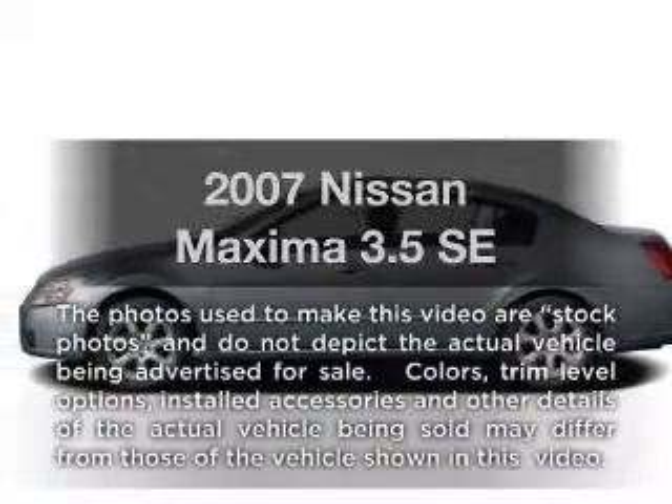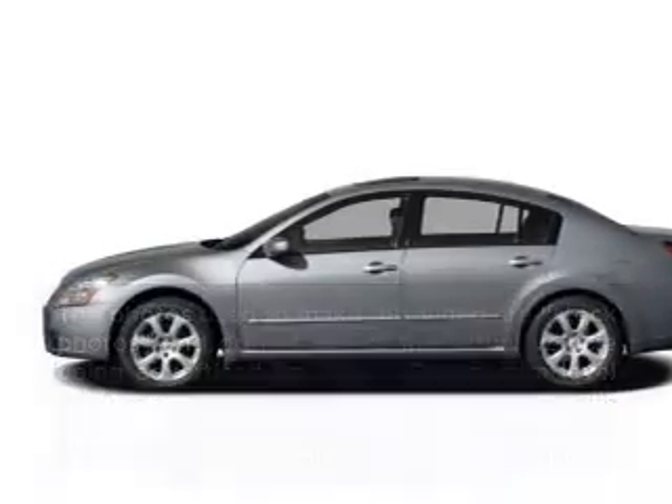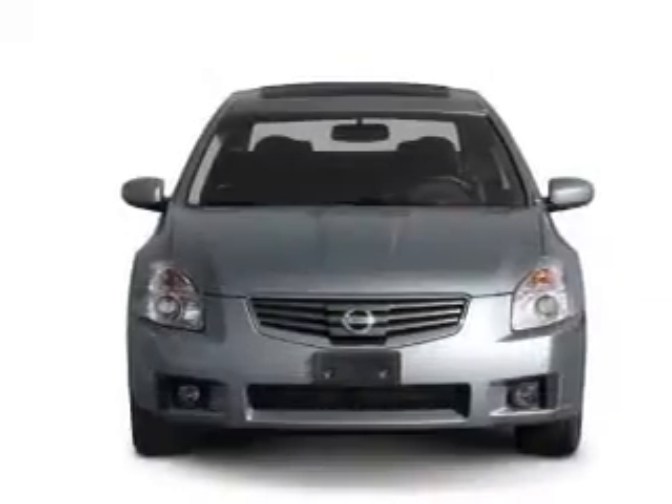Introducing the 2007 Nissan Maxima — everything you need under one roof with this great vehicle.